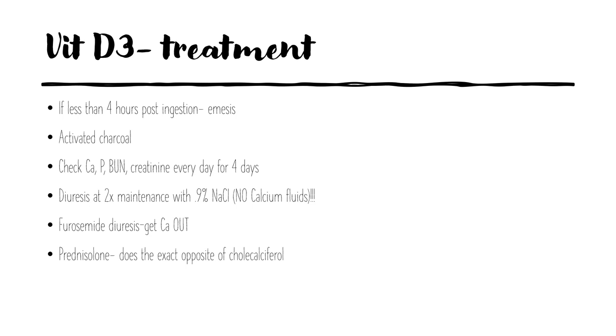For treatment, if less than four hours post ingestion you can induce emesis and give activated charcoal. Check calcium, phosphorus, BUN, and creatinine every day for up to four days post exposure. Perform diuresis at two times maintenance with 0.9% sodium chloride — do not give calcium-containing fluids. Furosemide can help eliminate calcium, and prednisolone does the opposite of cholecalciferol: it reduces bone resorption of calcium, decreases intestinal absorption of calcium, and increases renal excretion of calcium.